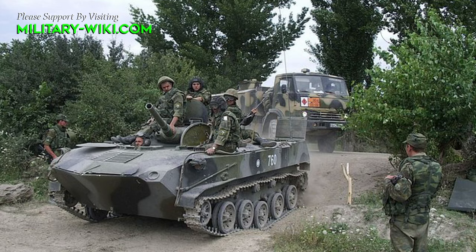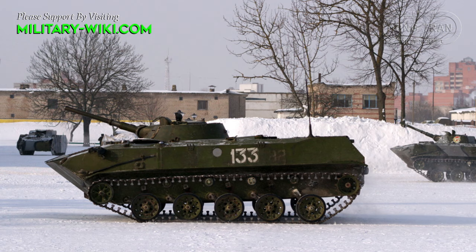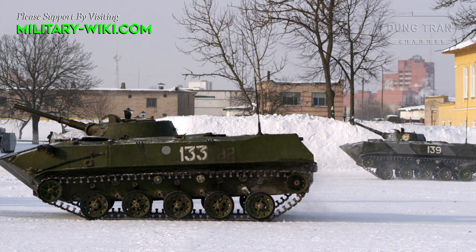The BMD-1 can be thought of as a BMP intended for airborne troops. The vehicle therefore must be lighter and smaller in order to meet airdrop weight requirements. The vehicle weighs only 7.5 tons, with a length of 5.41 meters, a width of 2.53 meters, and a height of 1.97 meters.